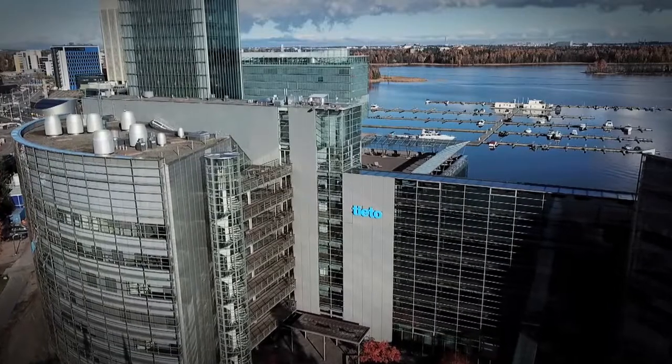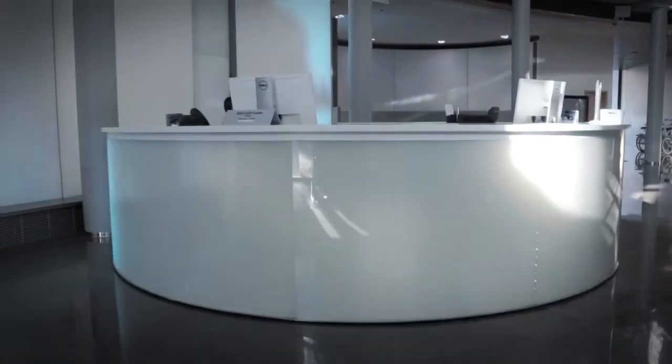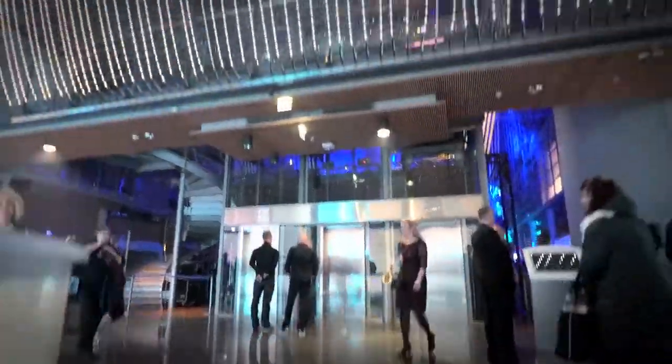It starts from the journey when you come into the building and you start to tell what Tieto is all about. So we start from the data which can be illustrated very beautifully here, and then the journey continues.